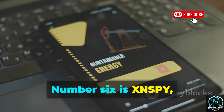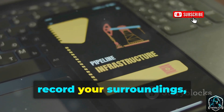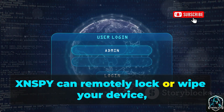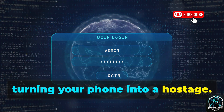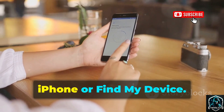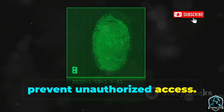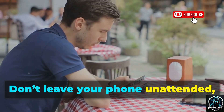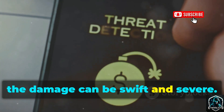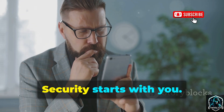Number six is XnSpy, a tool that gives attackers remote control over your device. It can activate your microphone, record your surroundings, and even stream your screen live. XnSpy can remotely lock or wipe your device, turning your phone into a hostage. The best defense is prevention — enable your own remote wipe features like Find My iPhone or Find My Device. Use a strong passcode or biometrics to prevent unauthorized access. Don't leave your phone unattended, and be cautious about what you install. Once spyware is on your device, the damage can be swift and severe. Stay in control.